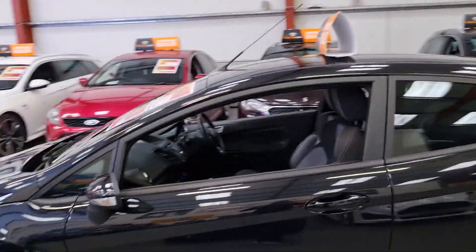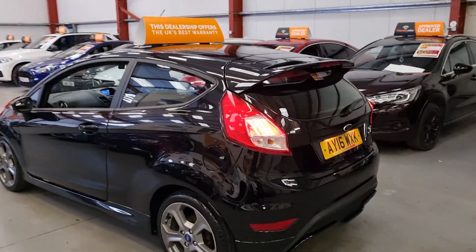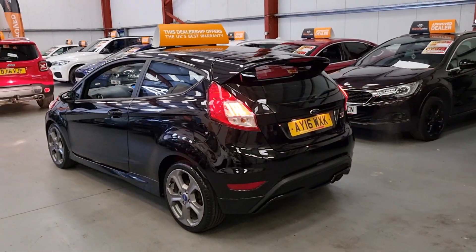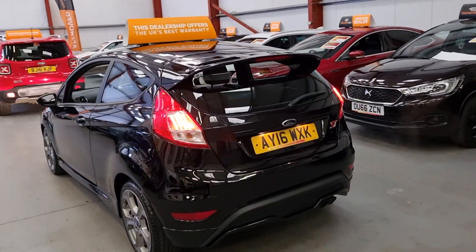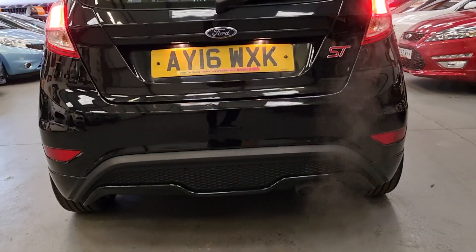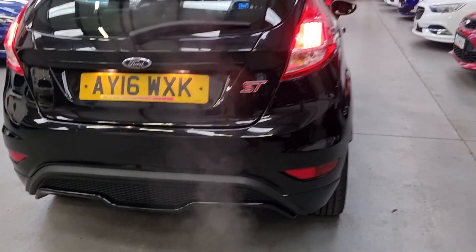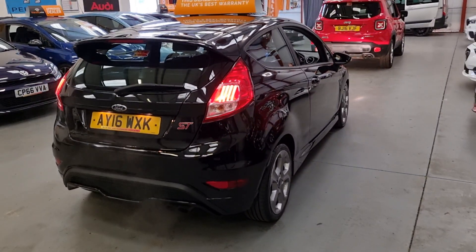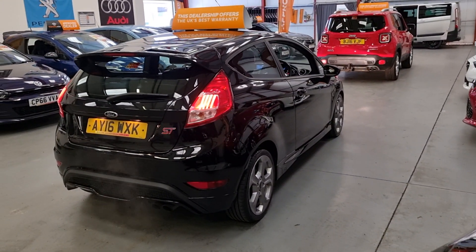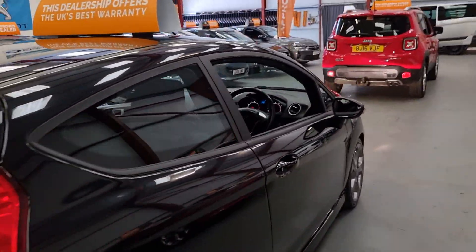You have the electric mirrors with the indicators in there, a slight tint on the glass, privacy glass, the rear spoiler, the valance, and the twin-exit exhaust — again all standard. This has not been modified in any way at all, so it's a nice clean example with good mileage.